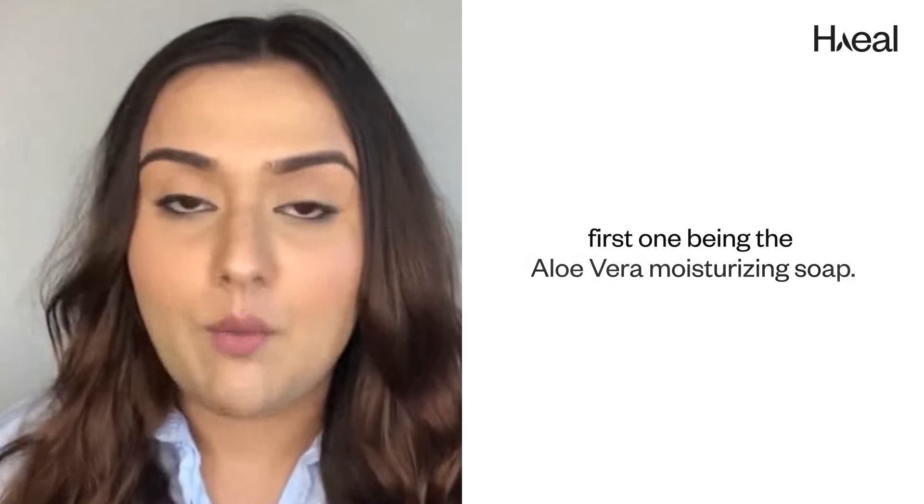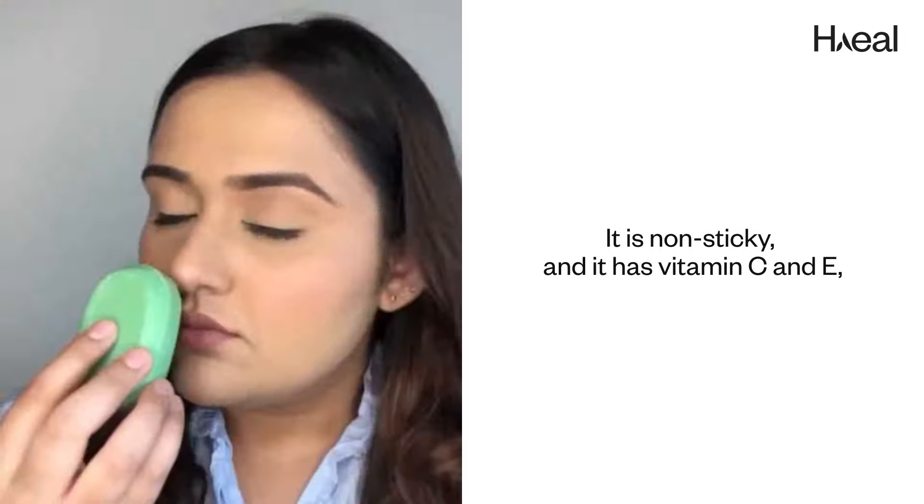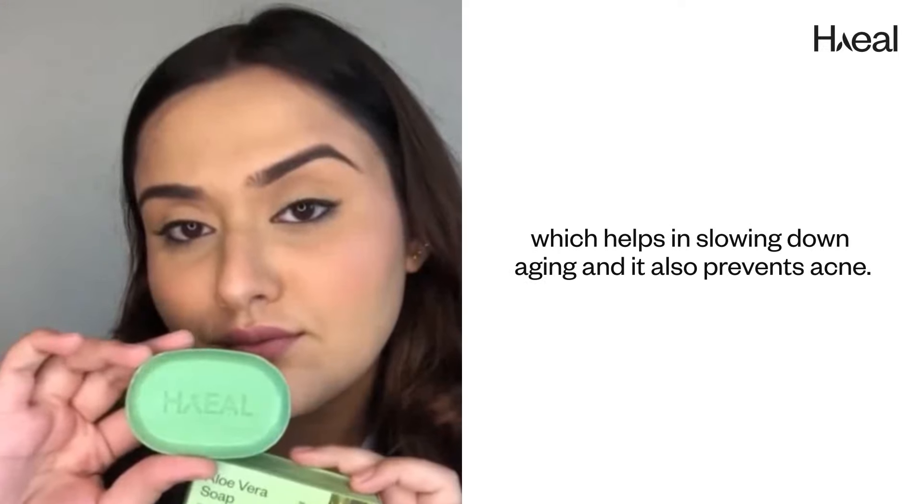First is the Aloe Vera Moisturizing Soap. It is non-sticky and it has vitamin C and E, which helps in slowing down aging and also prevents acne.